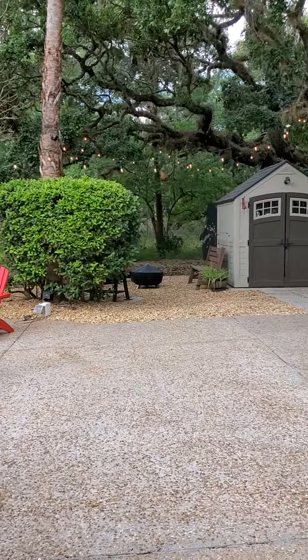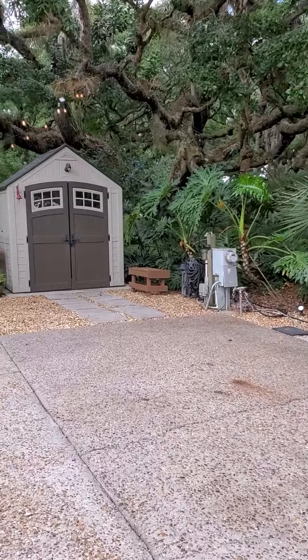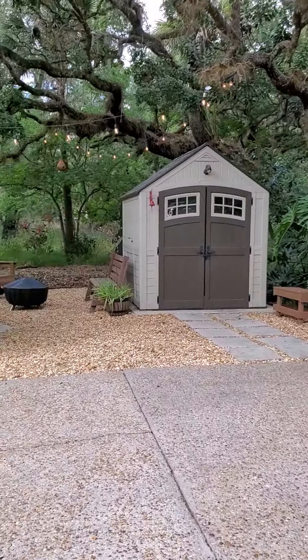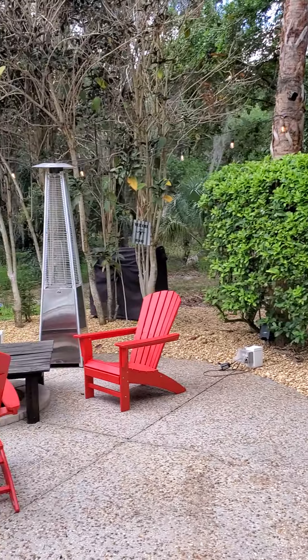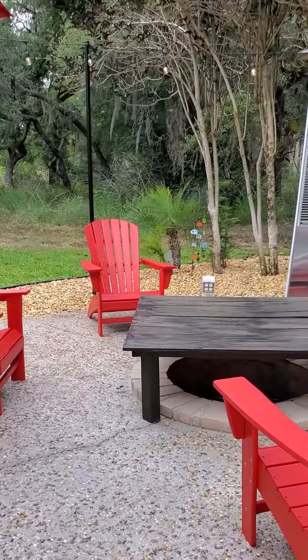The umbrellas will stay. There is absolutely gorgeous landscape lighting throughout, and I will also post some pictures taken in the evening so you can see that. Then you have this nice fire pit area here — this is a built-in fire pit area. These red chairs do not stay.